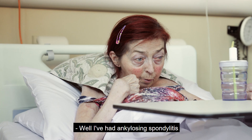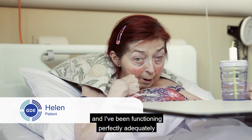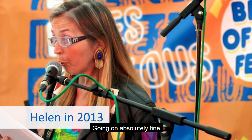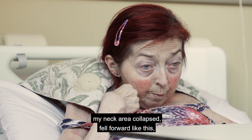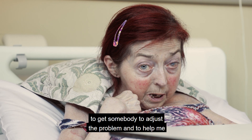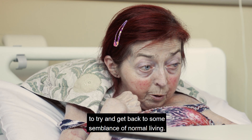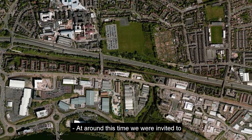I've had ankylosing spondylitis since the age of 19, and I've been functioning perfectly adequately with it for about 40 years. About two and a half years ago my neck area collapsed and fell forward, and we've been fighting ever since to get somebody to address the problem and help me try to get back to some semblance of normal living.